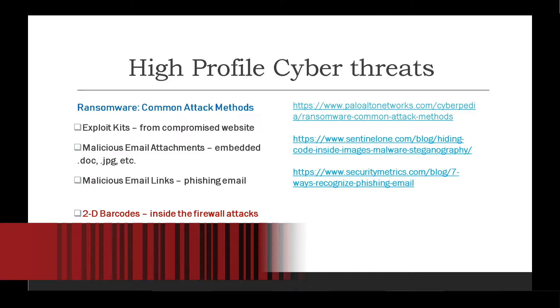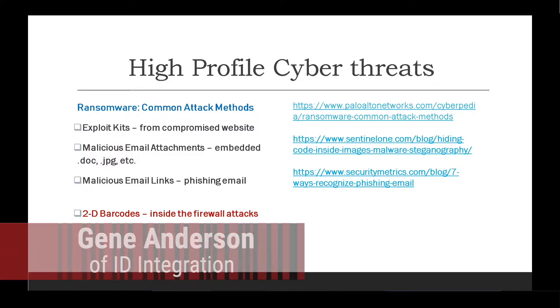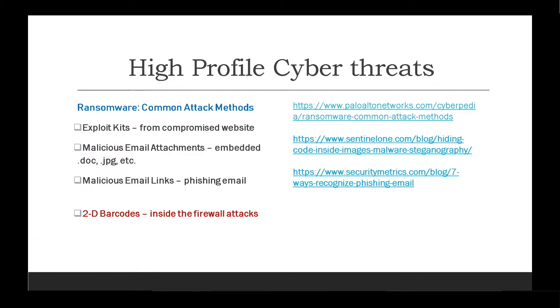The idea here is we want to make sure that people understand what you can actually do with barcodes to hide system-level commands that you would otherwise never do to yourself. A simple example would be something like 'delete star dot star' — no one's going to wipe their own computer. Yet you can embed commands like that into a barcode, and in a production environment or any place using a barcode scanner, you can introduce that kind of command into a PC or network environment and cause all kinds of damage.